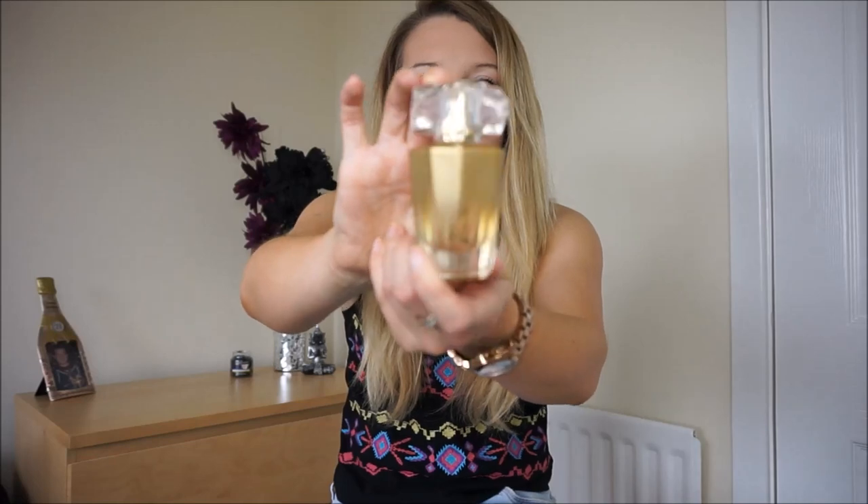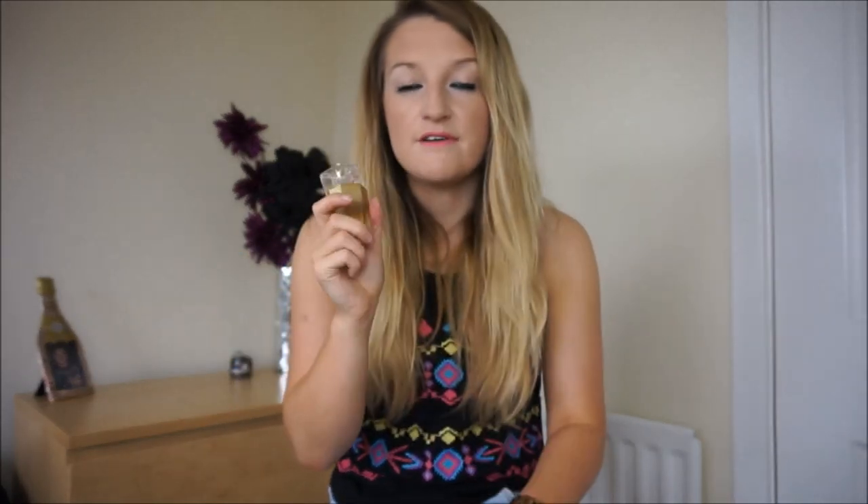If you're looking for a nice cheap perfume with good staying power, definitely look at Next — I think this was about six to eight pounds, which is a bargain for a perfume if you want to wear it on a day-to-day basis. The packaging is really, really nice too, so I would definitely recommend it.